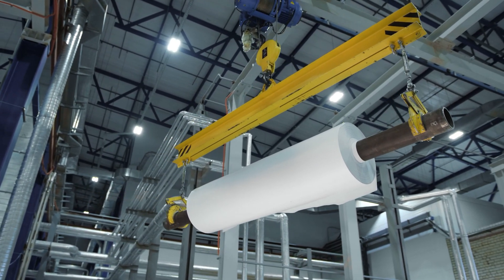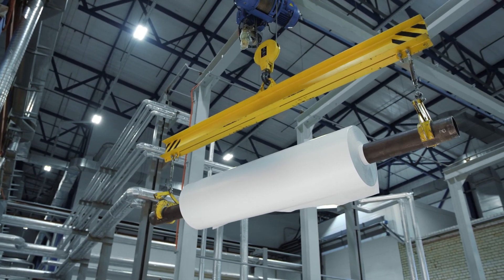PVC is one of the oldest plastics, first synthesized in 1972. It is also the third most commonly used plastic, right behind polypropylene and PET.